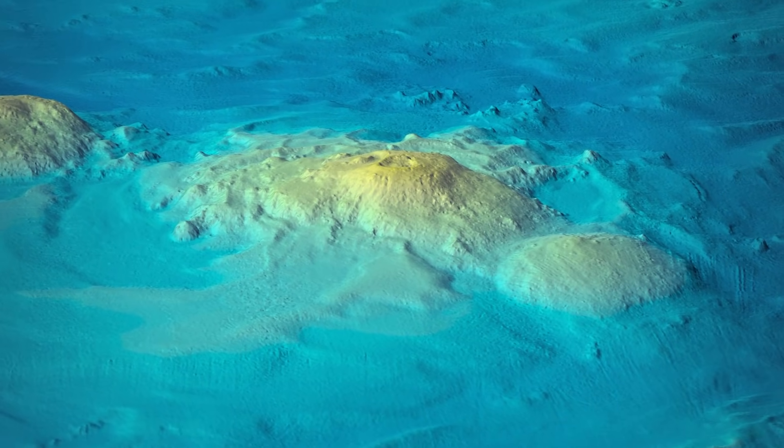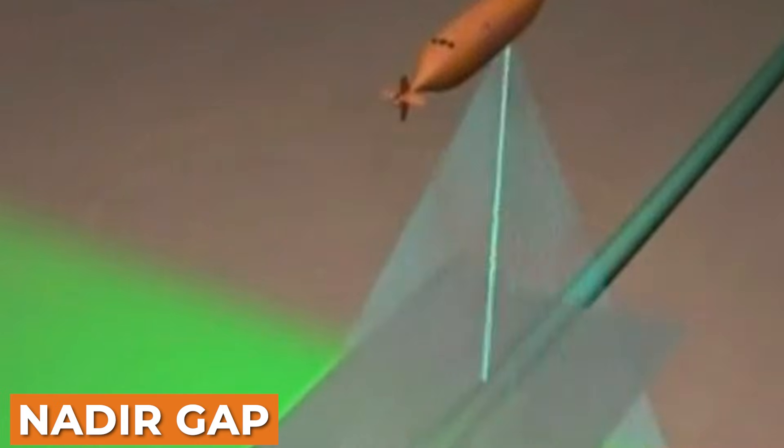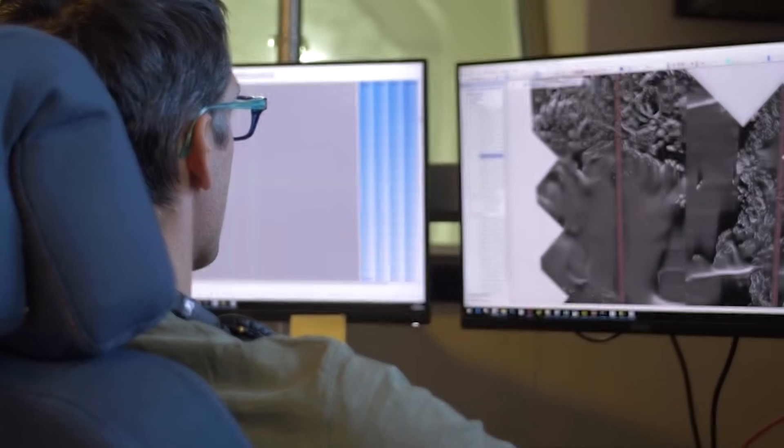There's also a limitation that almost never gets discussed outside technical circles. Side scan sonar has a blind spot directly beneath the vehicle called the nadir gap. Think of it like shining a flashlight sideways while standing on a ladder — you're lighting up the walls, but there's a strip of floor directly under you that never quite gets illuminated. Unless the search pattern overlaps that gap perfectly, objects in that zone can go unnoticed.